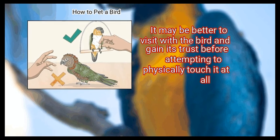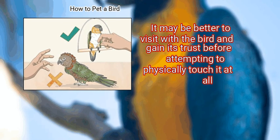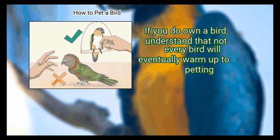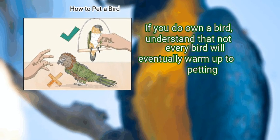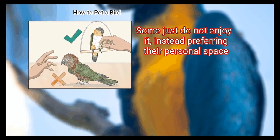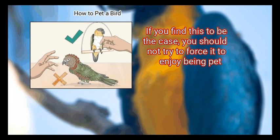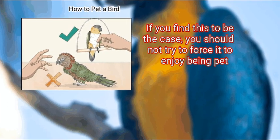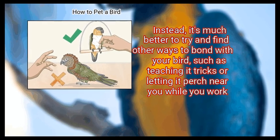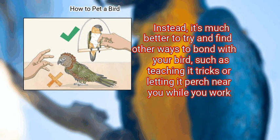It may be better to visit with the bird and gain its trust before attempting to physically touch it at all. If you do own a bird, understand that not every bird will eventually warm up to petting — some just do not enjoy it, instead preferring their personal space. If you find this to be the case, you should not try to force it. Instead, it's much better to try and find other ways to bond with your bird, such as teaching it tricks or letting it perch near you while you work.